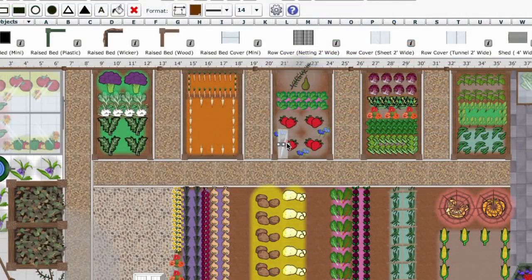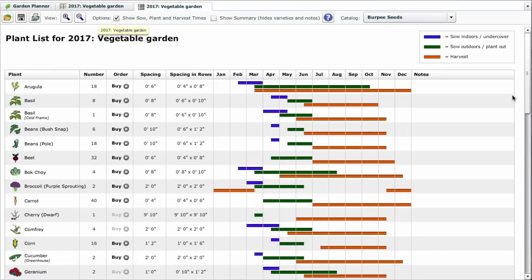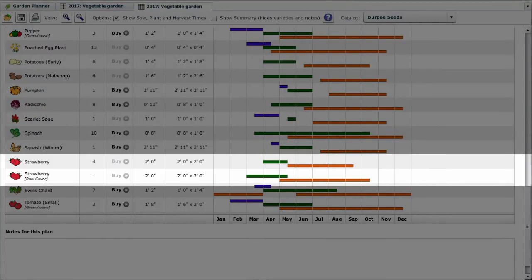Let's pop a row cover over these strawberries as an example. Now head to the plant list, and we can see that we have extended the time we can harvest by a whole month and a half. Planning is what matters, and a little time spent working out what you can grow when will yield something to enjoy at any time of year.